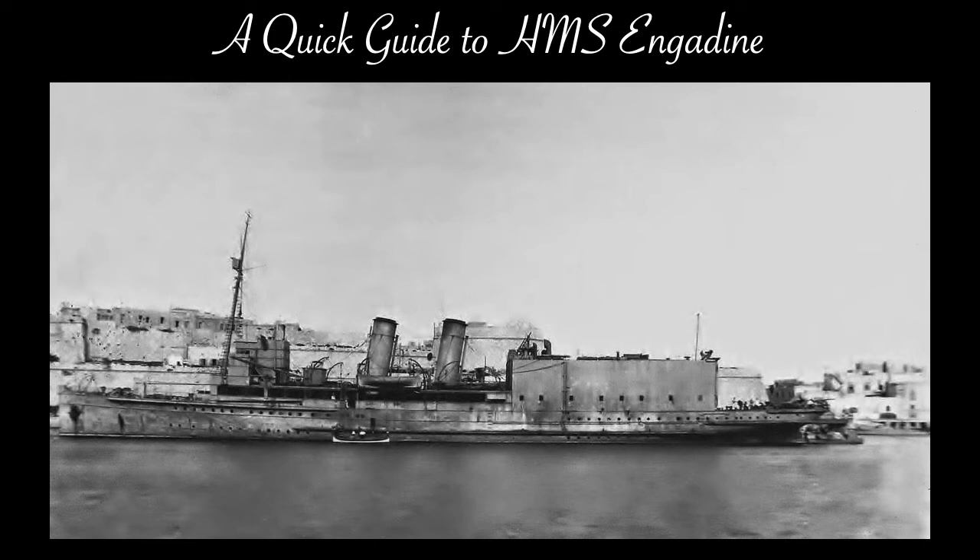HMS Engadine was a British seaplane tender that saw service with the Royal Navy from September of 1914 to December of 1919. Seaplane tenders, also known as seaplane carriers, were an early form of aircraft carrier whose purpose was the operation of seaplanes. They represent an early means of operating aircraft at sea.